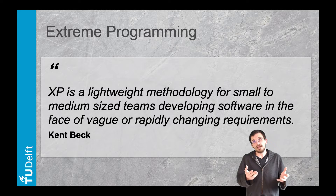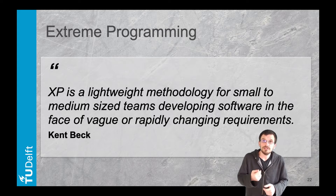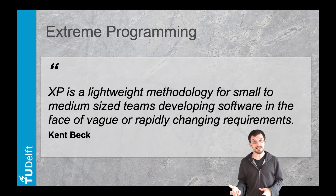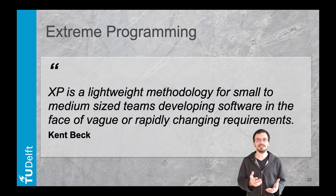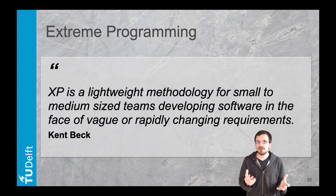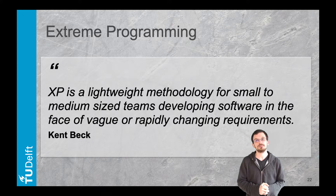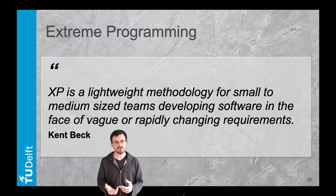And finally it calls for courage: putting ego aside, raising issues, embracing reviews, and acting on feedback. With shared code ownership, project failure is everyone's responsibility.